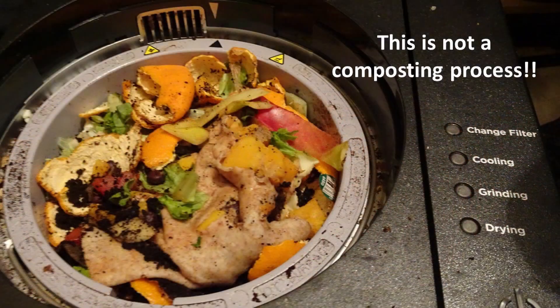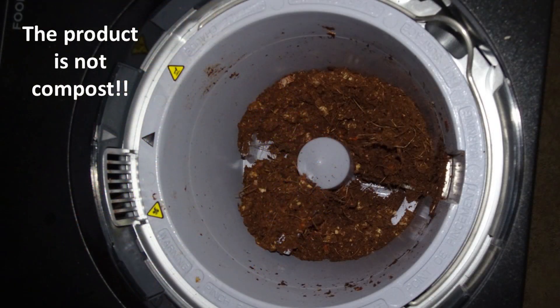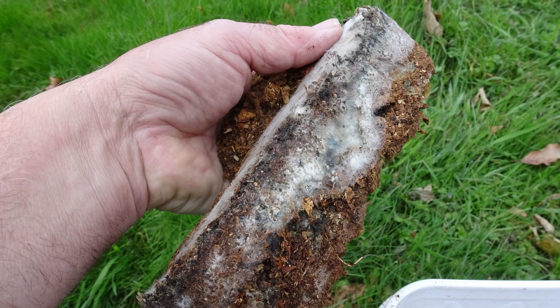It's important to note that this is a drying and grinding process, not a composting process. The resulting product cannot in any way be called compost. The product is stable when stored dry, but it remains very energy rich and will mold and start to smell if it gets wet.